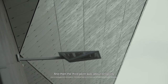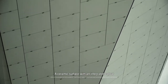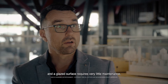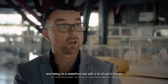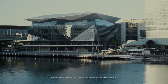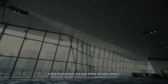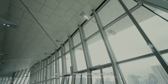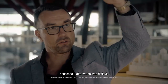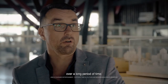And then the third point was about longevity. A ceramic surface with an integrated colour and a glazed surface requires very little maintenance. Being on a waterfront site with a lot of salt in the air, we needed to find a product that would have longevity in this environment. But also where we were using it — on the underside of a very high soffit — access to it afterwards was difficult. So we wanted to find a product that had minimal maintenance over a long period of time.